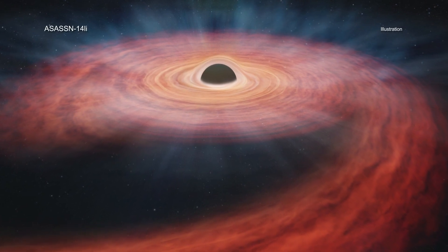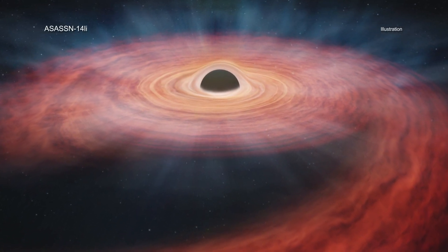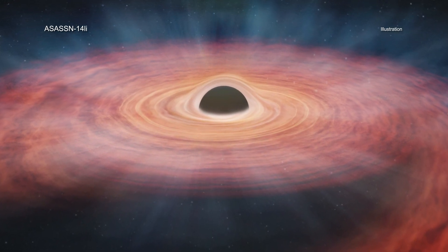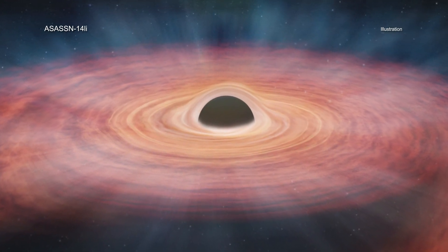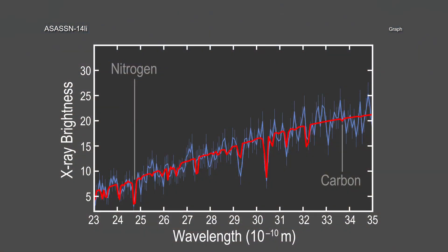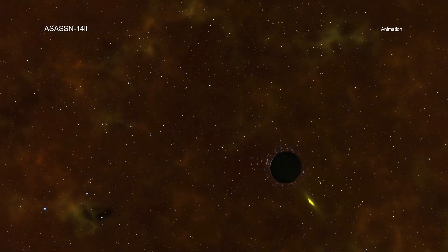Astronomers have made an unprecedented forensic study of a star that was torn apart when it ventured too close to a giant black hole and then had its insides tossed out into space. NASA's Chandra X-ray Observatory and ESA's XMM-Newton studied the amount of nitrogen and carbon near a black hole known to have torn apart a star. Astronomers think these elements were created inside the star before it was ripped apart as it neared the black hole.